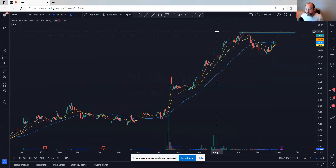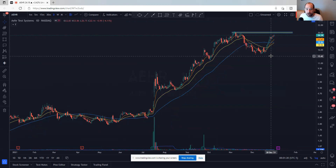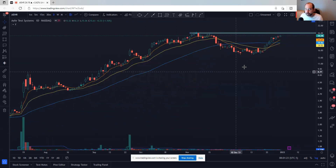AEHR — this one's a little bit extended. It needs to come up into the $26 or so area, maybe pull back a little bit, and then break out. I wouldn't enter here, but I do like this name a lot. We'd have to get up there, pull back, then break out.